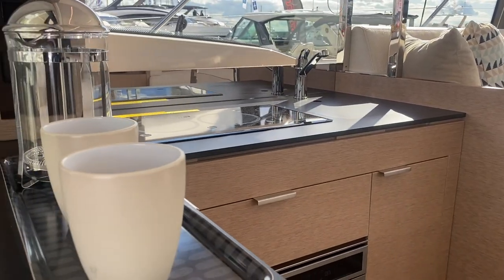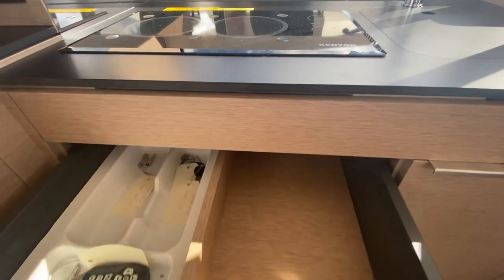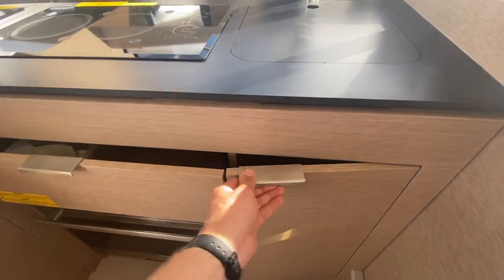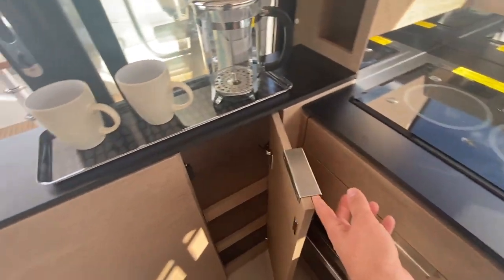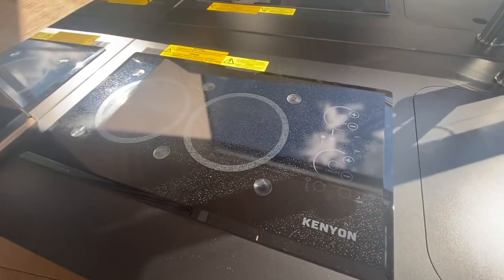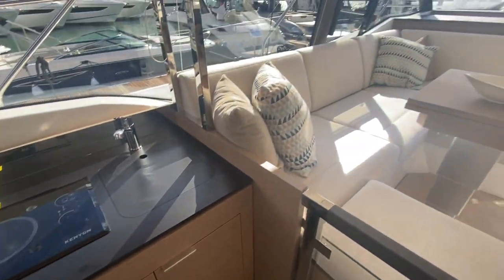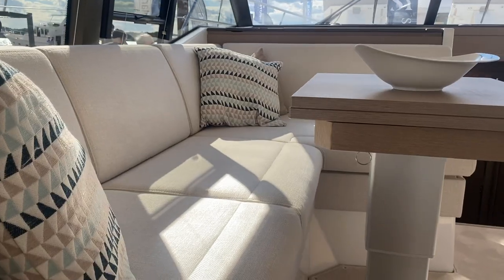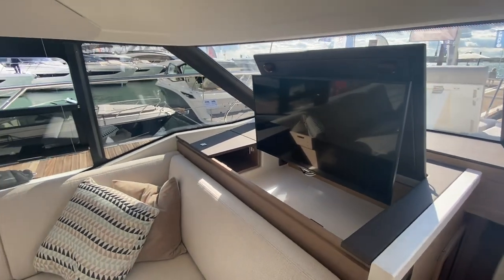Light, open, airy kitchen space with plenty of storage. There's an oven and a Kenwood hob. There's also sociable seating around a table which folds out to create a larger table or even drops down to create another double berth.